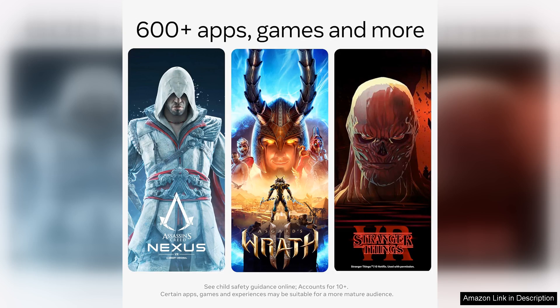However, it's worth noting that while the Quest 3 is a powerhouse, the price tag may be a consideration for some. Still, for those looking to invest in top-tier mixed reality technology, the MetaQuest 3 offers an unparalleled experience that justifies the cost.